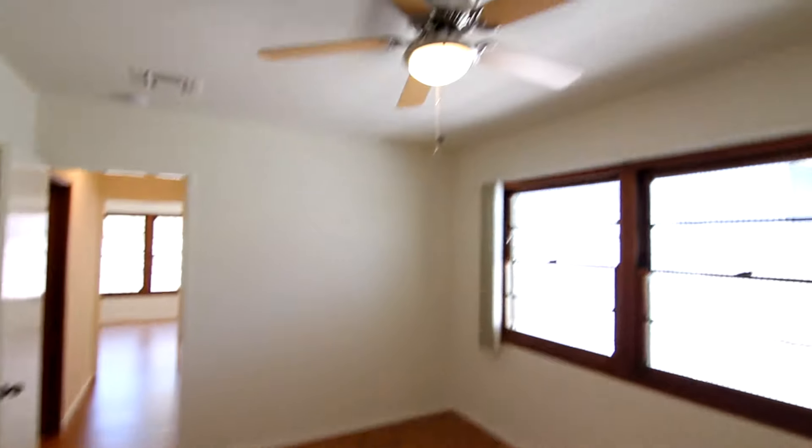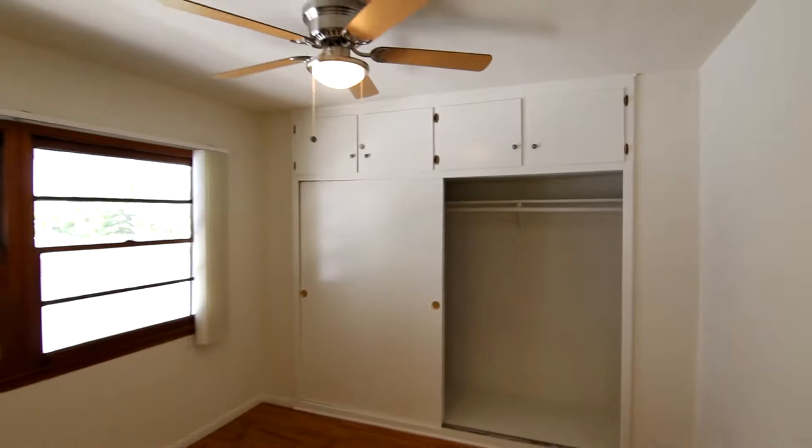We're in the bedroom now, where you also have the hardwood laminate flooring, plenty of natural light, a ceiling fan up above, and plenty of closet and storage space.